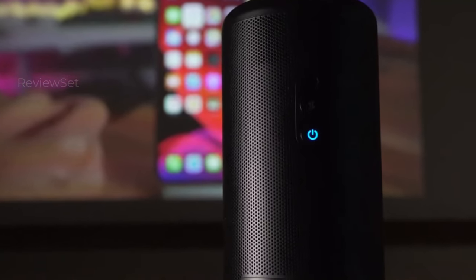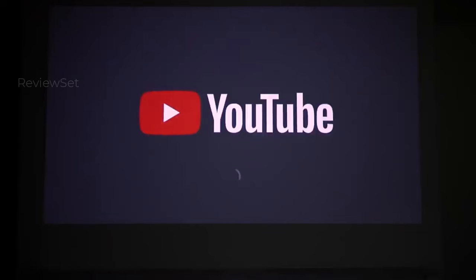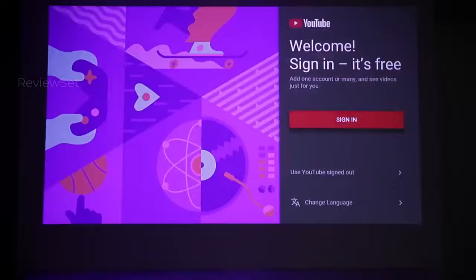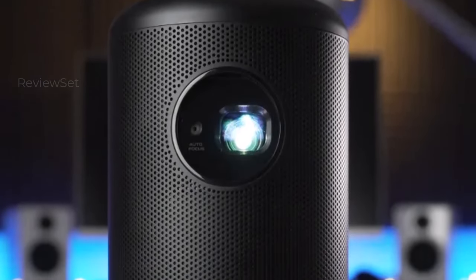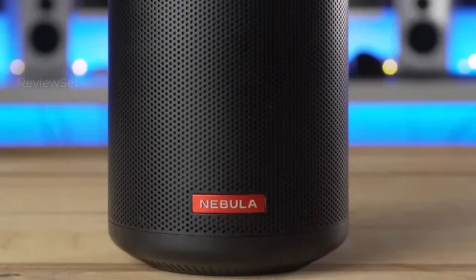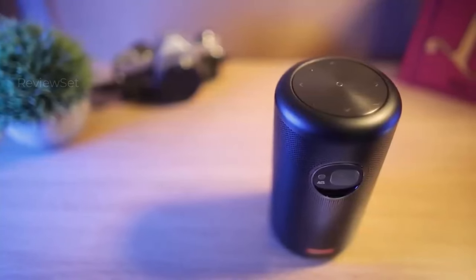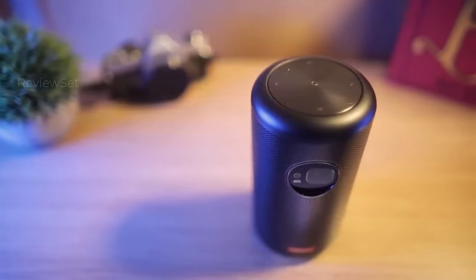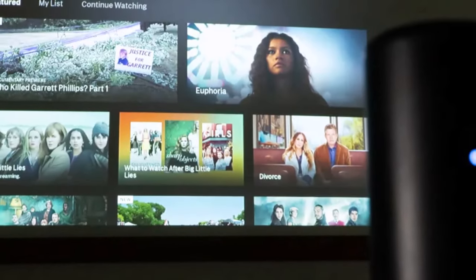With a built-in speaker and a dedicated app store, connecting to a Wi-Fi network grants instant access to a plethora of entertainment options. Powered by Google's Android software, it offers an intuitive interface for downloading apps like Netflix or Hulu, enhanced further by built-in Google Assistant. Control options abound, whether through Google Assistant voice commands, a smartphone app, or the supplied remote, ensuring effortless operation.